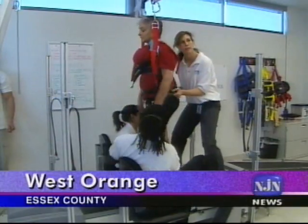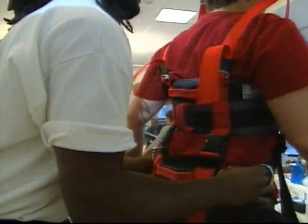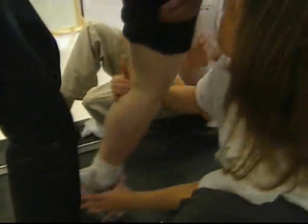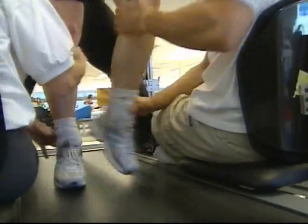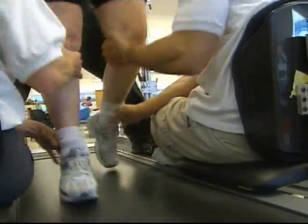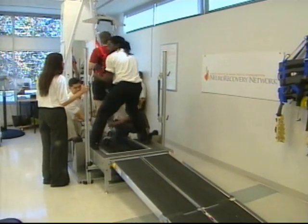Fifty-six-year-old Jerry Fortunato is a patient in the NeuroRecovery Network program at Kessler Institute in West Orange. NRN uses an activity-based approach called locomotor training. Two technicians move the paralyzed patient's legs to simulate walking while the patient is suspended in a harness over a treadmill. A third technician supports the patient's hips. The first amount of independence you want is the head, the neck, and the trunk. We concentrate on that first, and then we work down, so it's a top-down system.